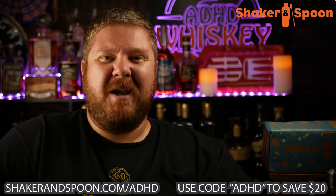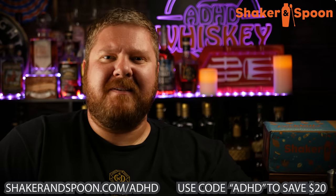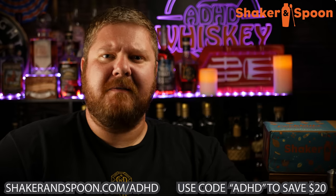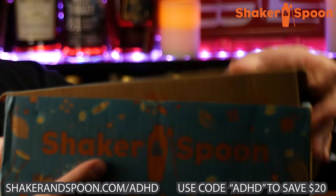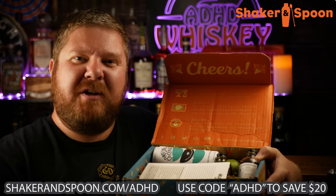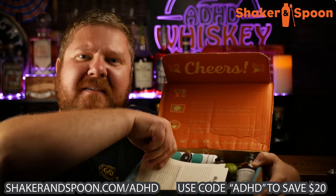Choose from a variety of spirits and they send you three recipes a month. The box has enough ingredients for up to 12 cocktails. Since my wife has gotten into tequila lately and I wanted to impress her with some delicious cocktails, I got the Anejo box.